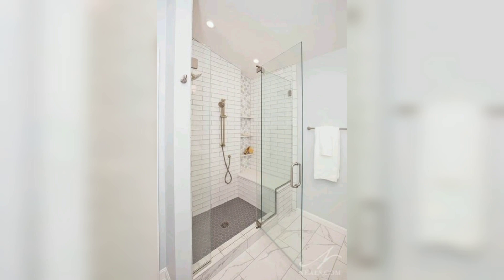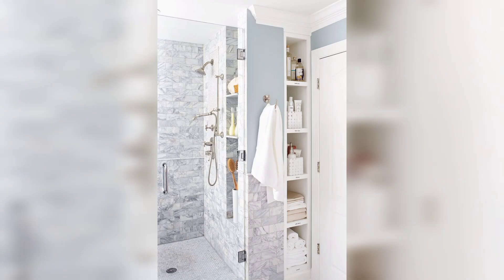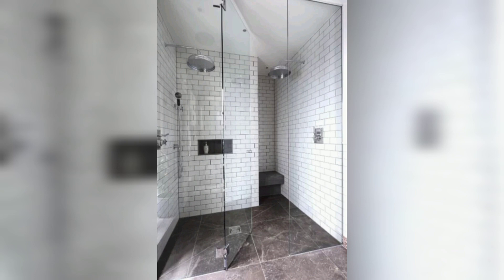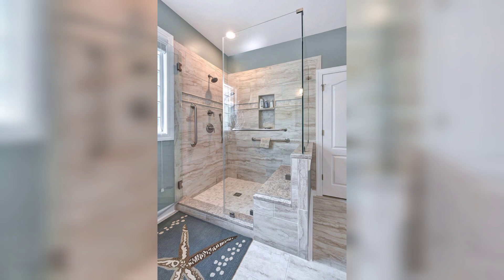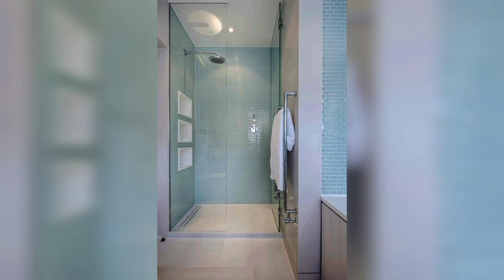Walk-in showers often feature built-in seating, recessed shelves, and rain shower heads for a spa-like experience. They can be designed with luxurious materials such as marble, stone, or tile, giving a high-end finish.